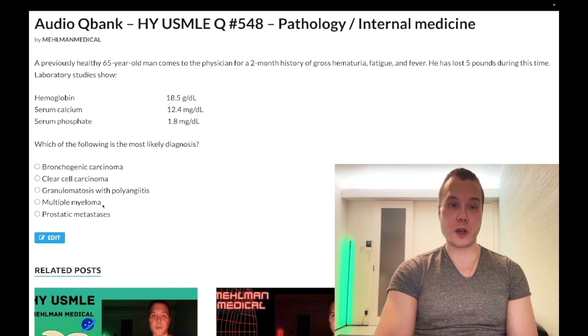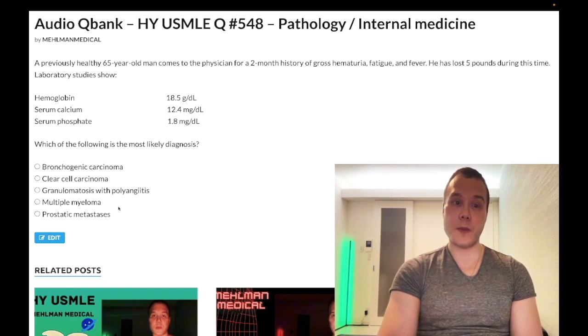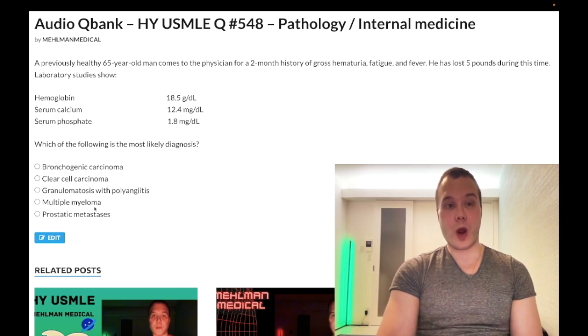Choice D, multiple myeloma — wrong answer. Similar to mets, you're not going to have low phosphate. Hypercalcemia is very high yield for multiple myeloma, but you're also not going to have hematuria. Multiple myeloma causes nephrotic syndrome and is the most common cause of renal amyloidosis. Plasma B cells secrete immunoglobulin light chains, which deposit in the renal parenchyma. You also get Bence-Jones proteinuria, high ESR, pepper-pot skull, lytic lesions, and back pain. Wrong answer.